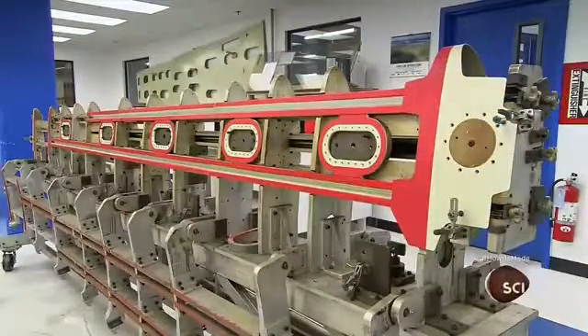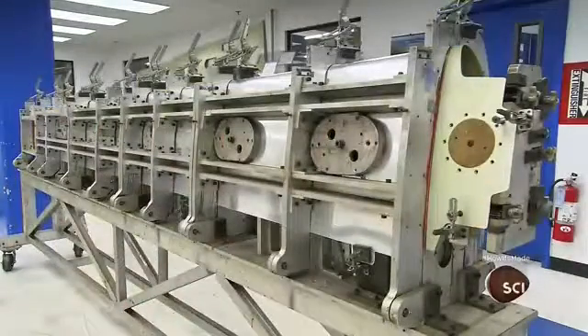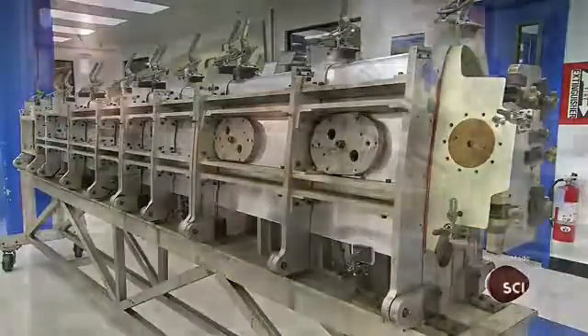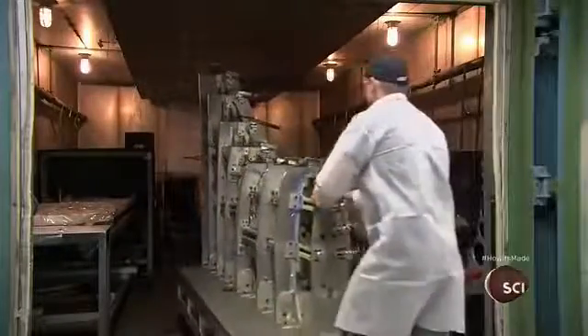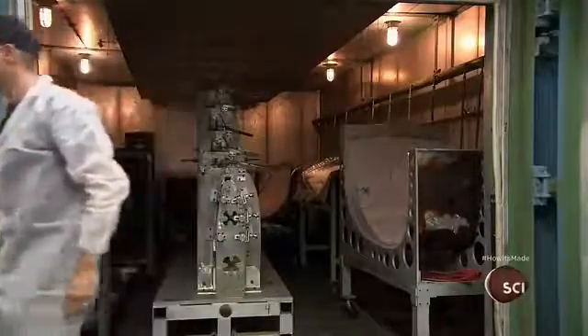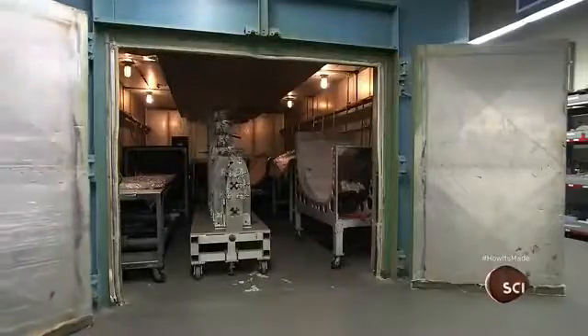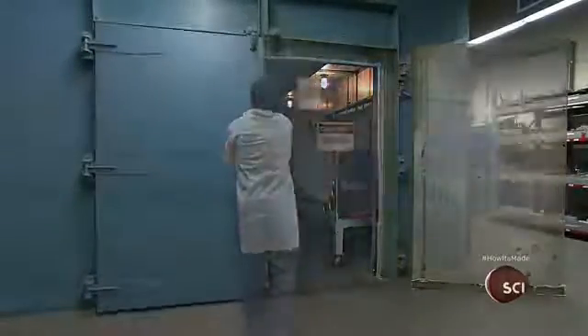Next, workers position and clamp the skin of the leading edge on top of the internal wing structure. They heat the entire assembly in an oven for two hours at 275 degrees Fahrenheit. This activates the adhesive and bonds all the assembled parts together.